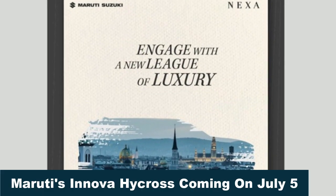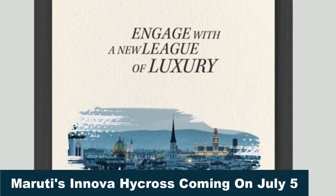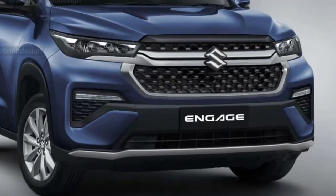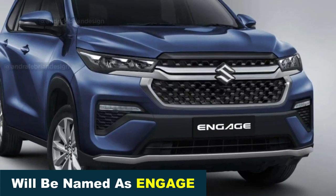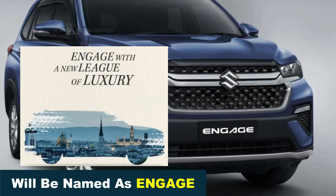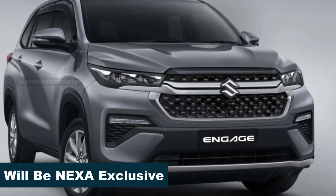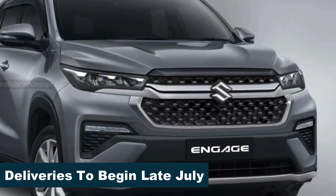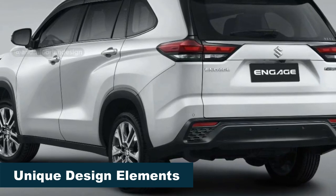Maruti Suzuki is set to revolutionize the MPV segment with the launch of an all-new model on July 5th, 2023, which was officially teased today. This highly anticipated re-badged Innova Hycross is speculated to be named the Engage, which is now quite evident from this teaser. As per reports, this new MPV will be available for purchase at Maruti's Nexa dealership starting from late July this year.